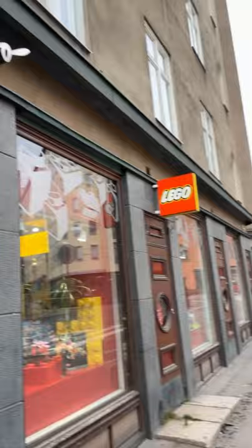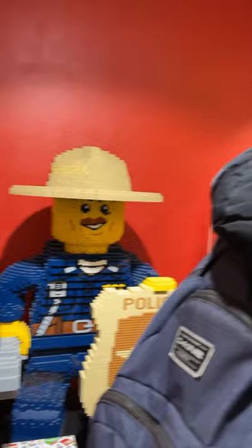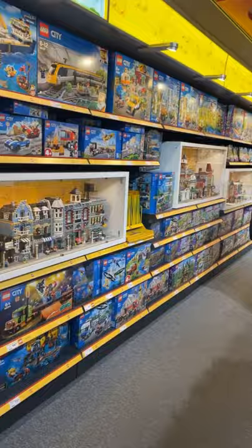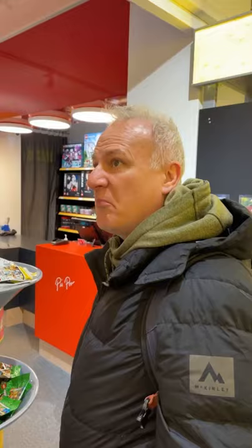This is the face of a very happy man because he found Helsinki's Lego store — I couldn't stop him, he had to go inside. This is heaven to someone like Magnus. He's not going to buy anything, but at least we've been here.